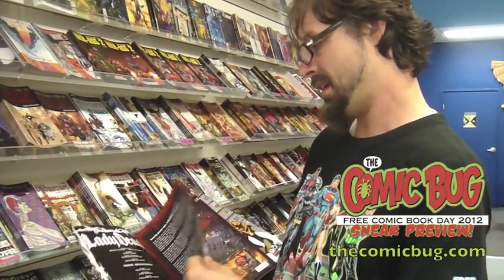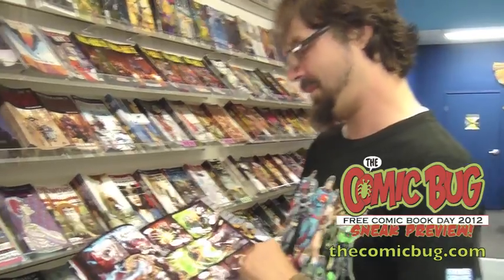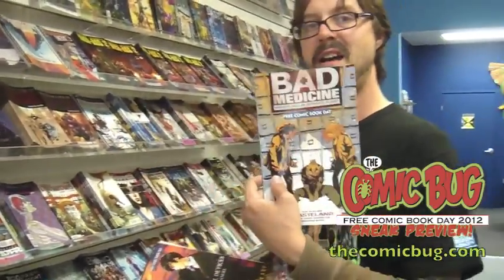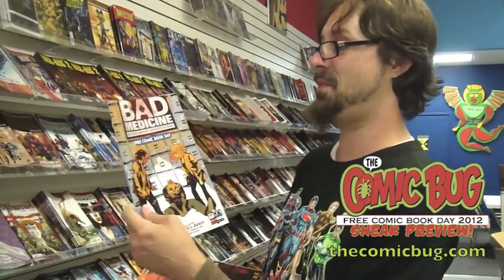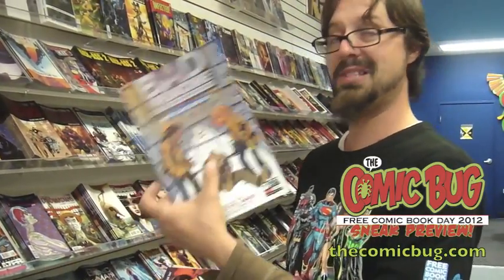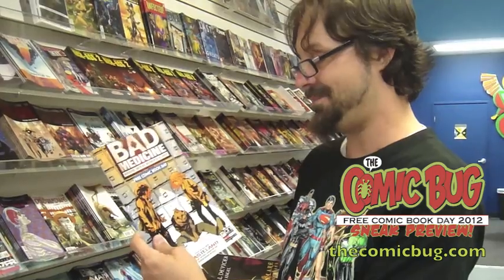Lady Death: The Beginning — Brian Pulido's Boundless Entertainment. He's still doing Lady Death. I flipped it — this is pretty gruesome, pretty violent. And that's exactly what Lady Death needs to be. Sexy too. And free. Bad Medicine from Oni Press — by Nunzio DeFilippis. Last year they offered up Spontaneous, which was a cool book about spontaneous combustion. There's somebody missing a head on the front here. The only way you're going to find out what's going down is by picking this up for free on May 5th.